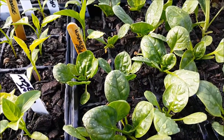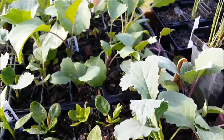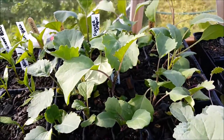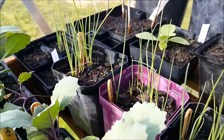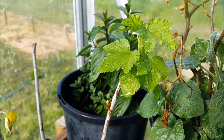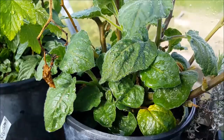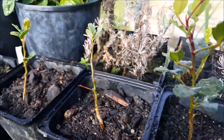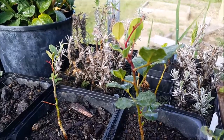Spinach that desperately needs to go into the garden, and so do these brassicas - loads of brassicas, all different kinds. There's a blackcurrant cutting. Cape gooseberry. There's my carobs - that's the best one, that's the best carob.